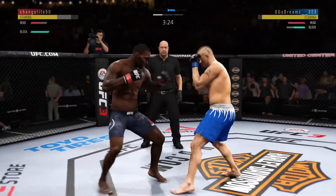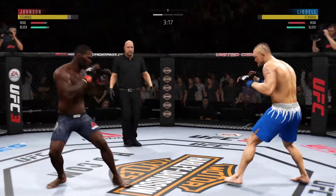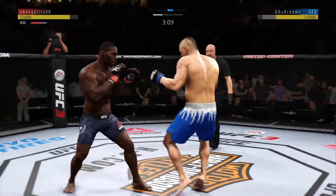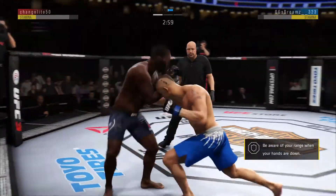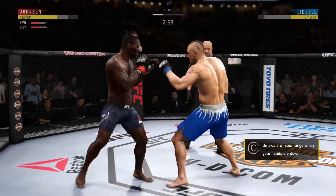How about that chin? He missed that kick. Hit him with the jab. Shows him the left and then follows it up with the right — nice one-two punch there by the Hall of Famer, the Iceman, Chuck Liddell.